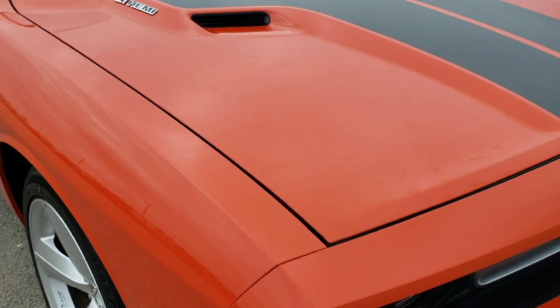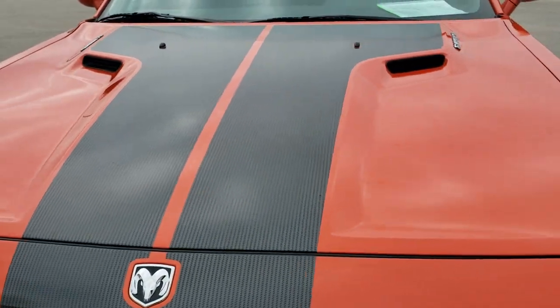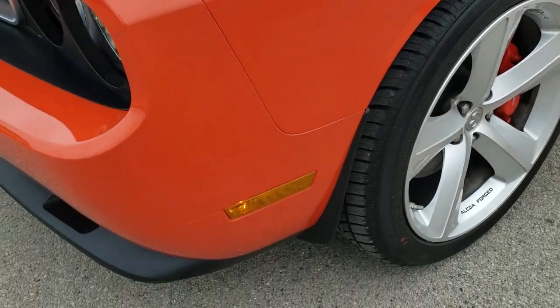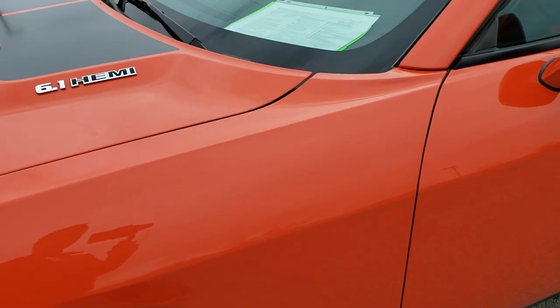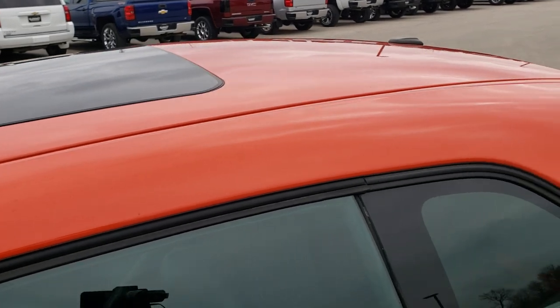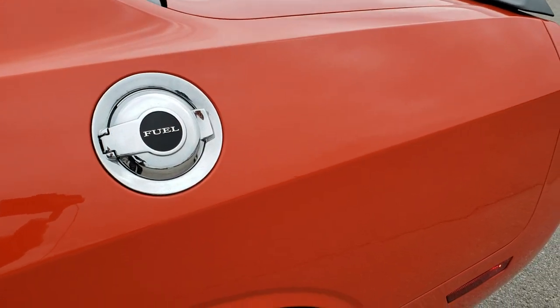This vehicle has a 6.1 liter V8 Hemi motor which pumps out 425 horsepower. This car has been fully safetied and inspected by our service shop. It has a fresh oil and filter change, all the fluids have been checked and topped off, it has 4 brand new tires, and this car is 100% ready to go.